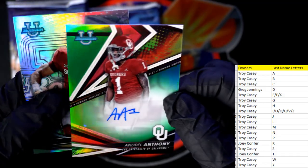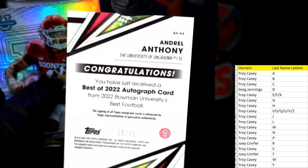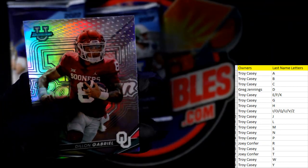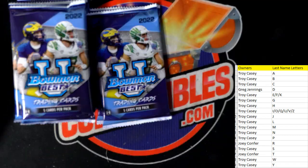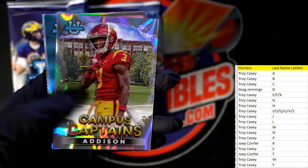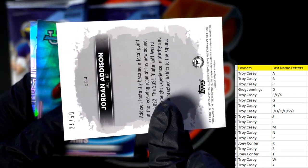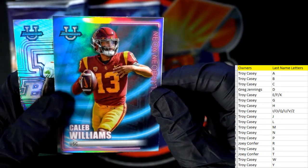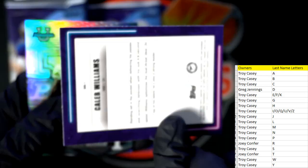Andre Anthony — wow, that's a beauty! Troy C, 35 of 99 — that's a nice one coming out to you. And there's a Dylan Gabriel refractor — nice auto, Troy. Bion Robinson, Joey Porter Jr., there's a Jordan Addison — my gosh, that's nice! Troy C coming out to you, 34 of 50 — Jordan Addison numbered to 50. Caleb Williams coming out to Troy. And Hendon Hooker.